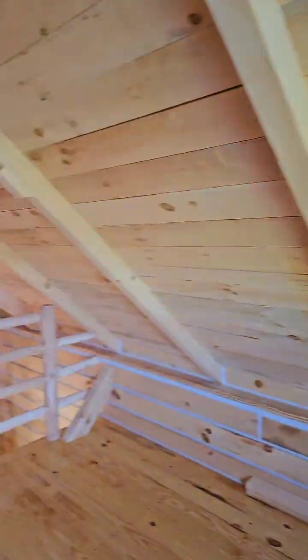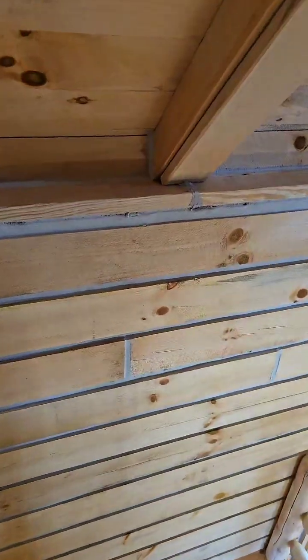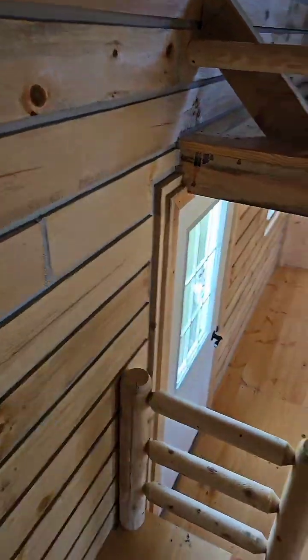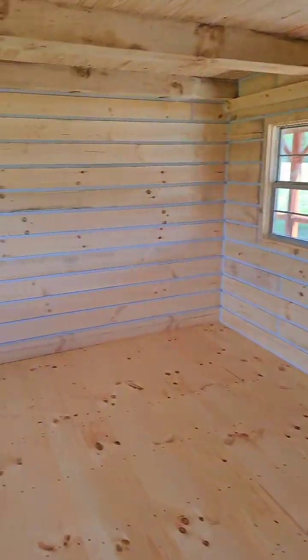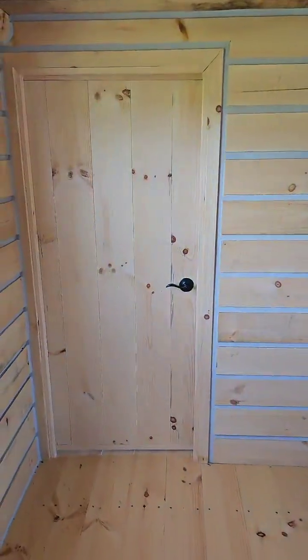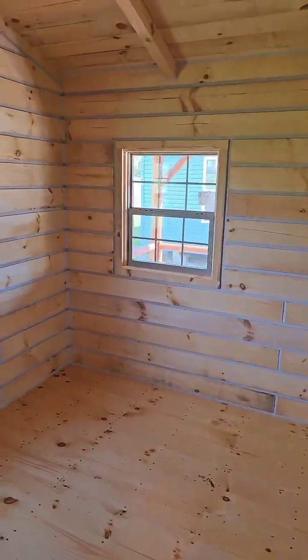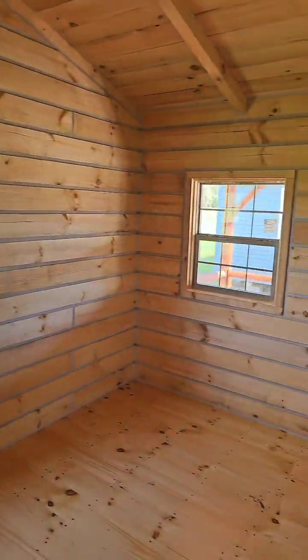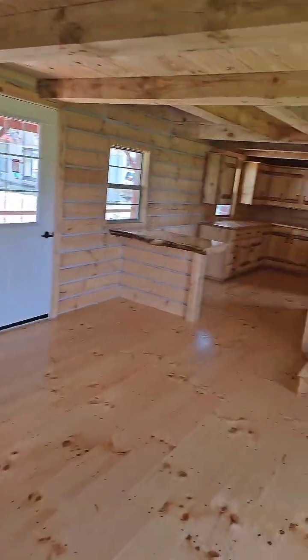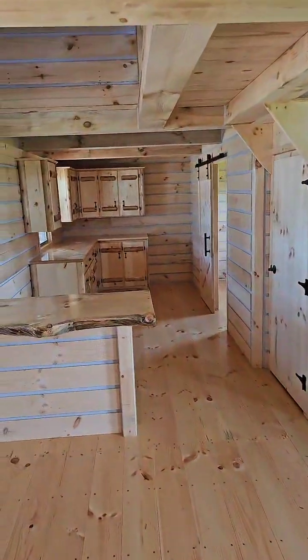The website link is in the bio — we are AmishBuiltCabins.com. Let's go back downstairs. Some folks haven't seen the downstairs bedroom yet. It's right off the living room area — here's the living room area, and you got a bedroom down here. There's your back door, and there's the kitchen and all that over there.